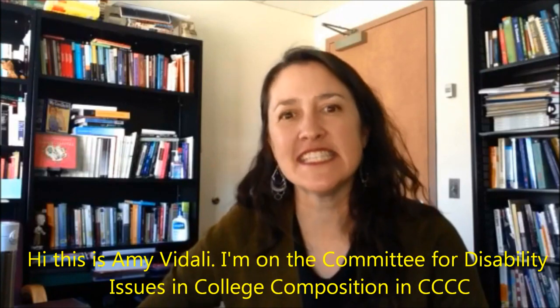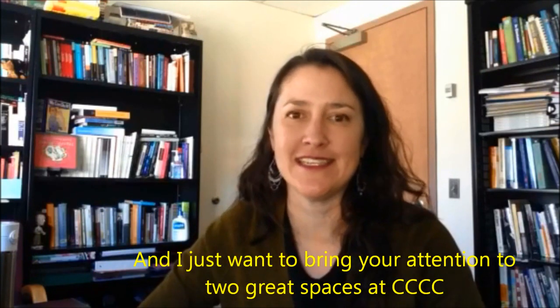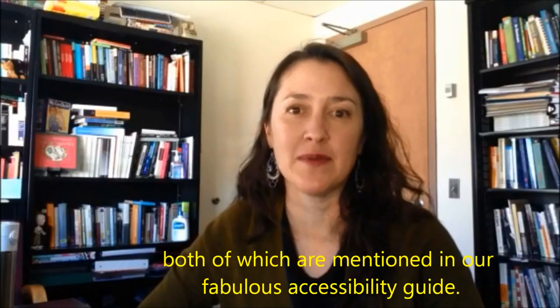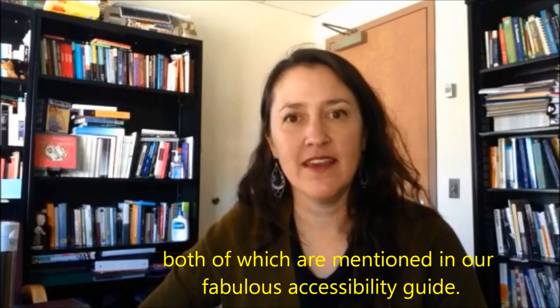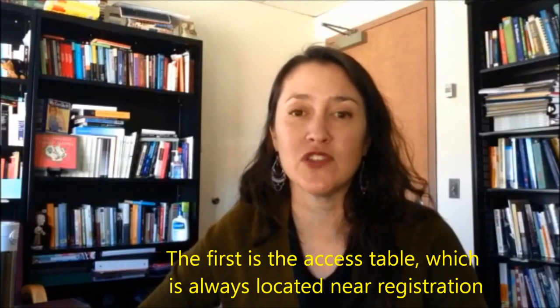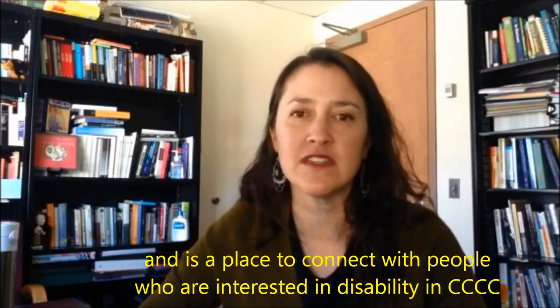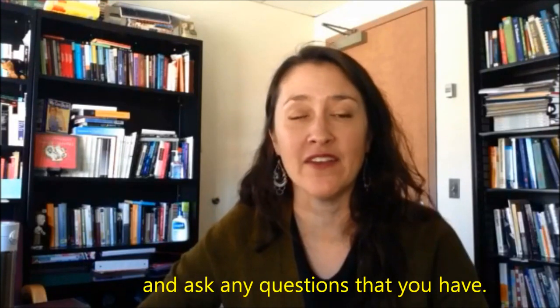Hi, this is Amy Vidali. I'm on the Committee for Disability Issues in College Composition in C's, and I just want to bring your attention to two great spaces at C's, both of which are mentioned in our fabulous accessibility guide. The first is the access table, which is always located near registration and is a place to connect with people who are interested in disability at C's and ask any questions that you have.